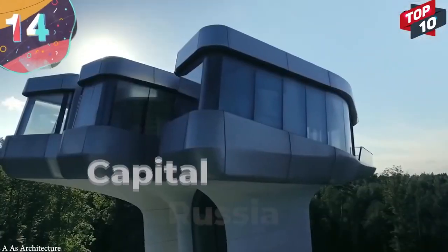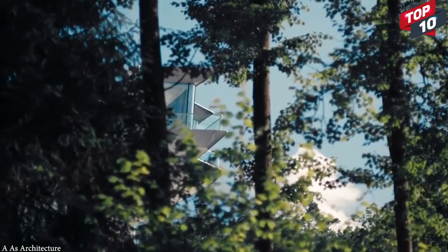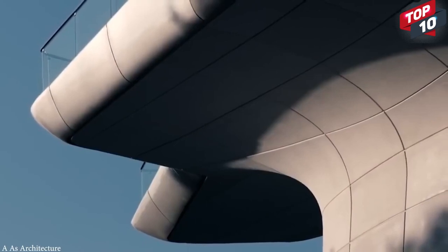Number 14: The Capitol Hill Villa, Russia. The Capitol Hill residence, which is on a hillside in Barvika, Russia, was designed by renowned architect Zaha Hadid, and at an estimated cost of $140 million, it's one of the most expensive residences in the world.